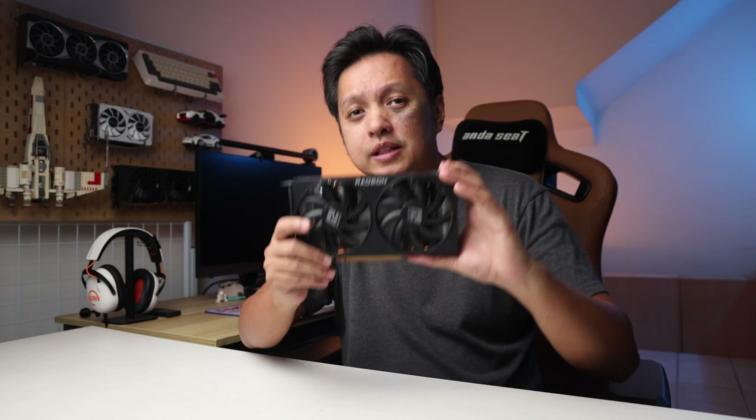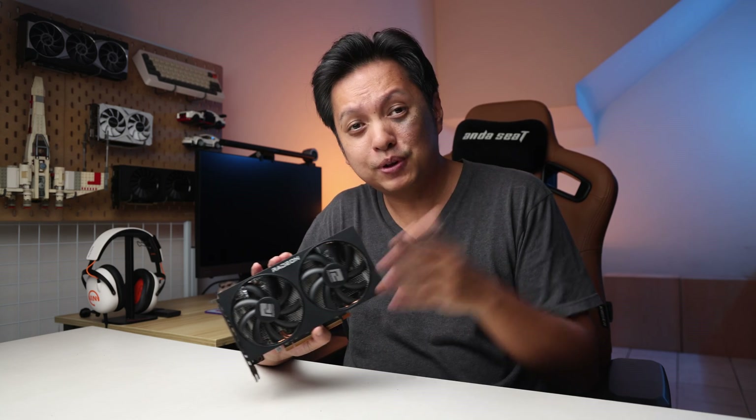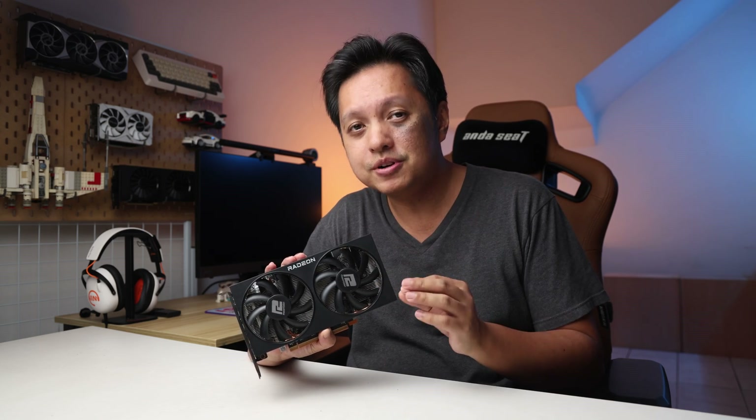Hi everyone, welcome back to GoldFrys and Happy New Year. In this video, I'm going to talk about what I think is the best value GPU for 2024. And as you can see in the title, I think the AMD Radeon RX 6600 will be the best value GPU for 2024.